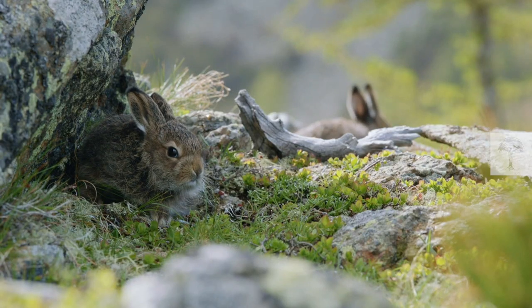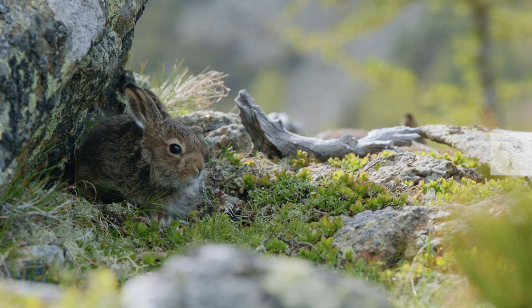But have you ever stopped to wonder where the term Easter Bunny comes from? Or even heard of such a thing as an Easter Hare?